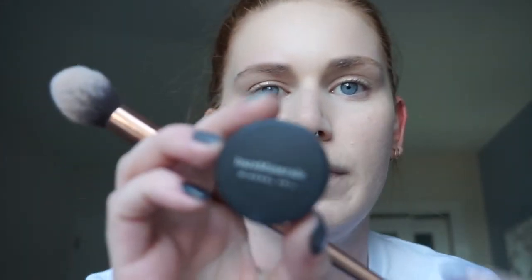I'm just going to set some of the makeup around my eyes just to make my eyeshadow a little more blendable. I'm going in with the Bare Minerals Mineral Veil powder.